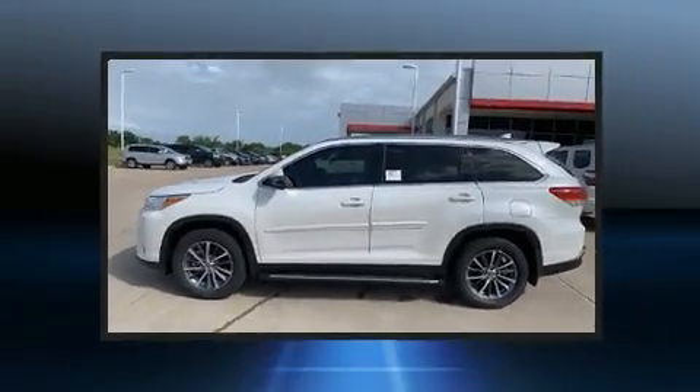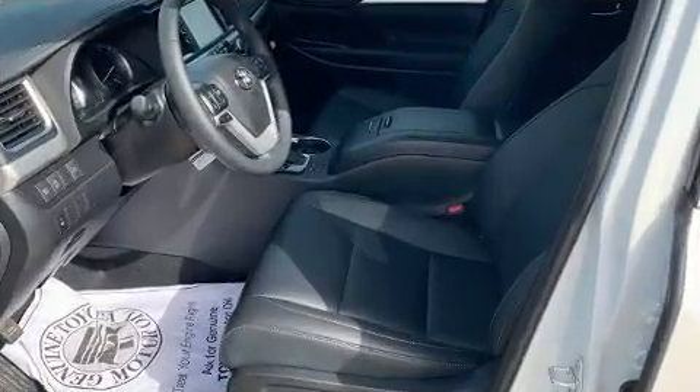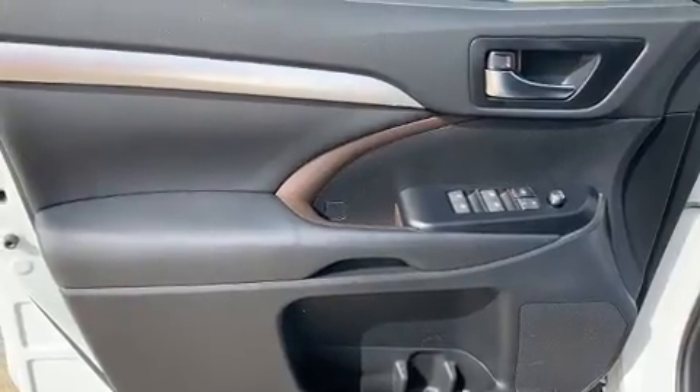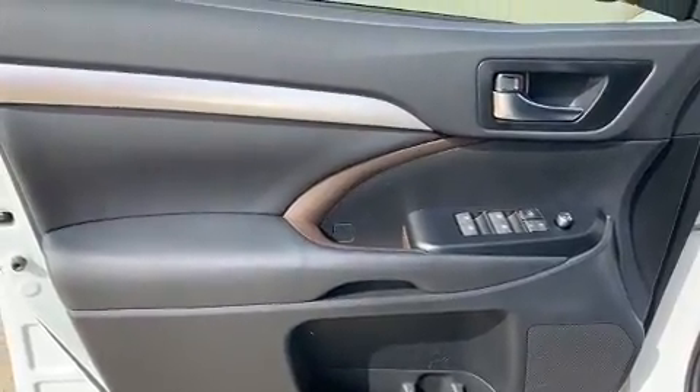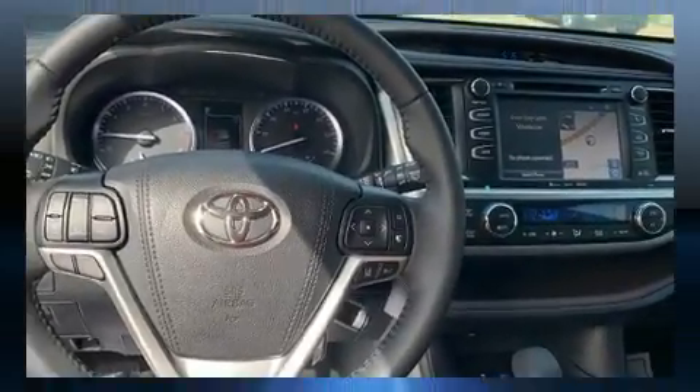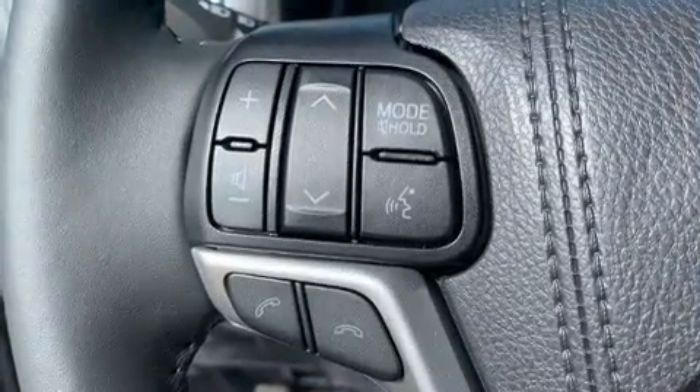Features such as automatic climate control and leather upholstery prove that economical transportation does not need to be sparsely equipped. Passengers in the third row enjoy seat back reclining functionality, providing an extra level of comfort and convenience. Premium sound drives six speakers, providing you and your passengers a sensational audio experience.